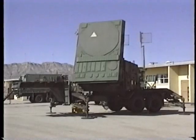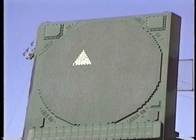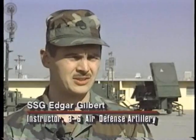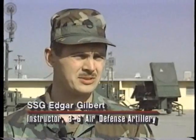Like the launcher, the phased array radar is not manned, but remotely operated. There are no operators in the radar when it's actually running. The only time there's anyone out there is when they're doing maintenance on it. The operators are inside the engagement control station.